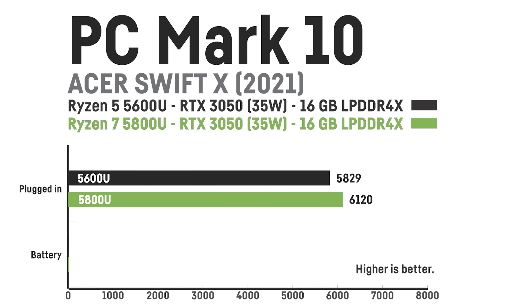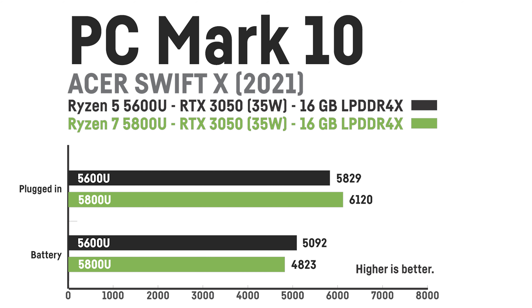In PCMark 10, I saw some strange behavior. Plugged in, the Ryzen 5 and RTX 3050 model scored 5829 points and the Ryzen 7 model was 5% better with a score of 6120 points. On battery, however, the Ryzen 5 model scored 5092 and actually beat the Ryzen 7 model by 5.5%, as that only achieved a score of 4823.